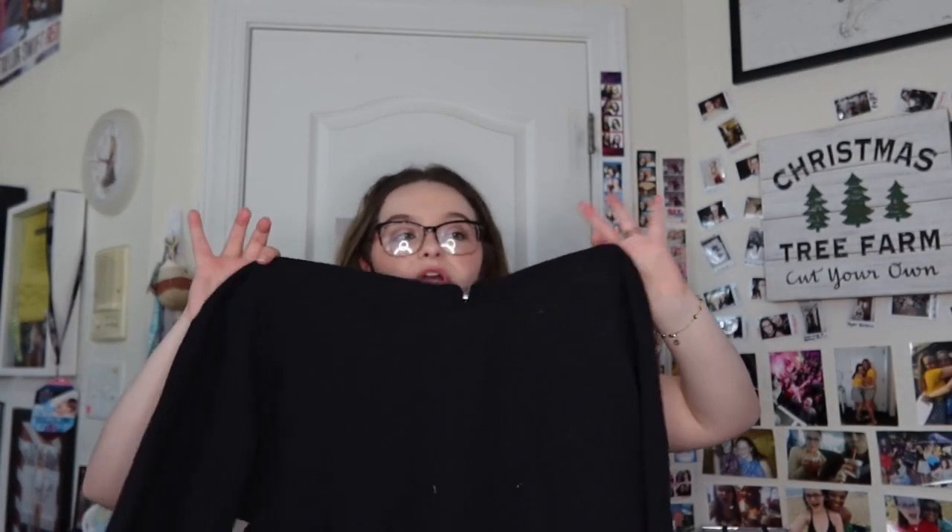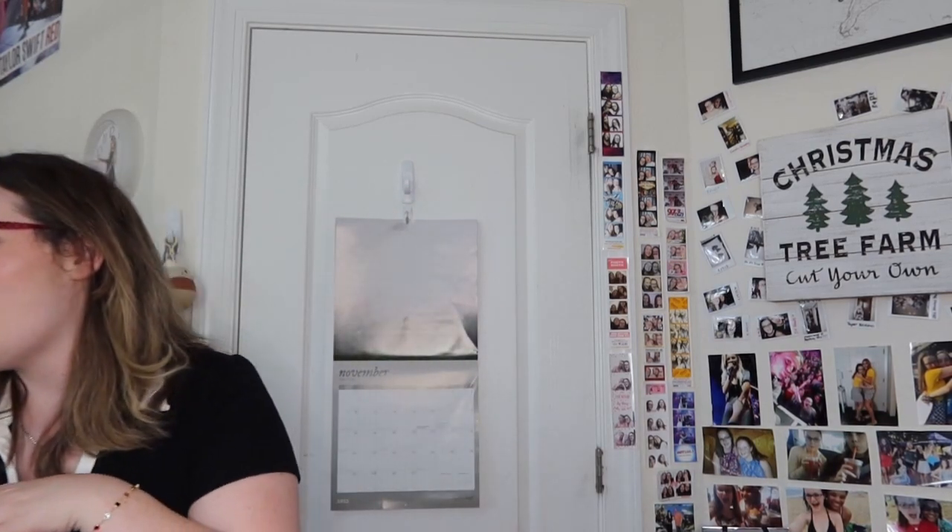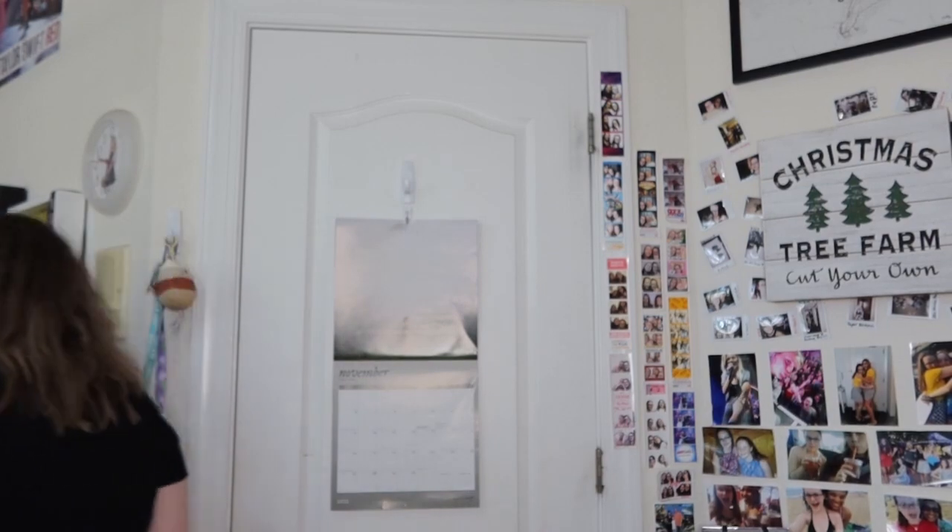An obsession of mine is Taylor's quarter-zip sweaters. This one is pure black — it has a little collar on the front and all the Fearless Taylor's Versions on the back. I have worn this so many times. It's so basic but so beautiful. I love wearing it with my hair up — it's such a good merch piece. I love wearing it in the fall. I love the little collar — it's effortless when you put it on, but then it's like boom, Fearless Taylor's Version.